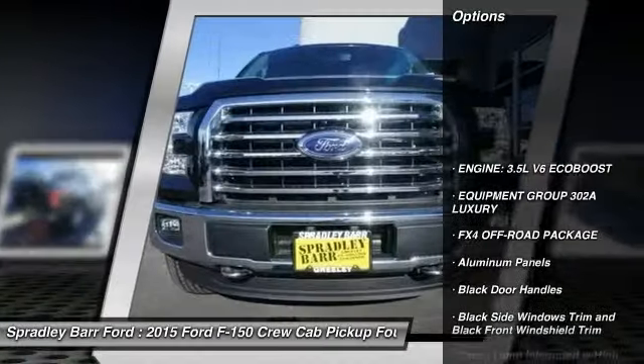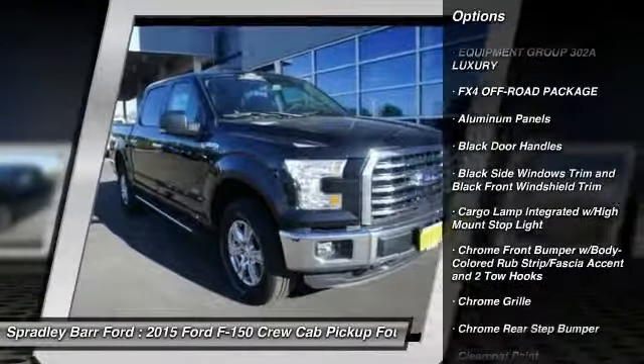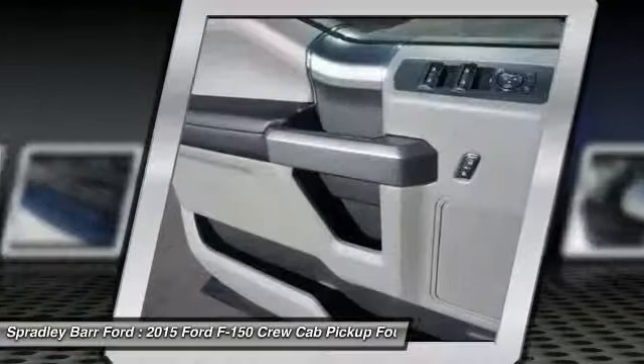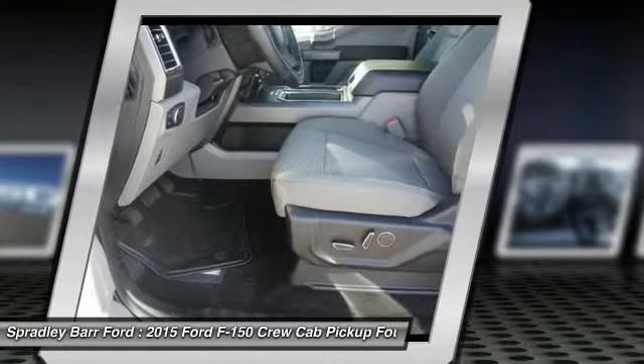Fog lights, compass, outside temperature gauge, cargo area light, day-night rear view mirror, perimeter alarm, black door handles, four-piece floor mat set. This vehicle offers reliability and good looks at a great price. So come in and take a test drive today.